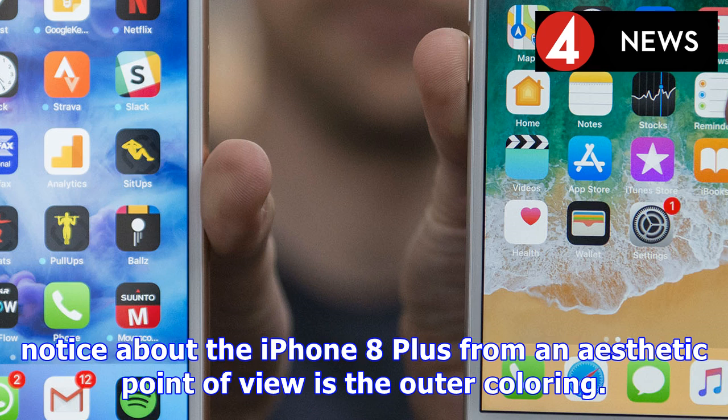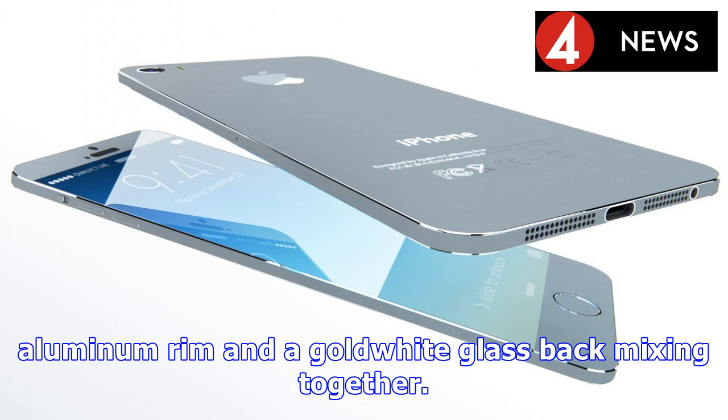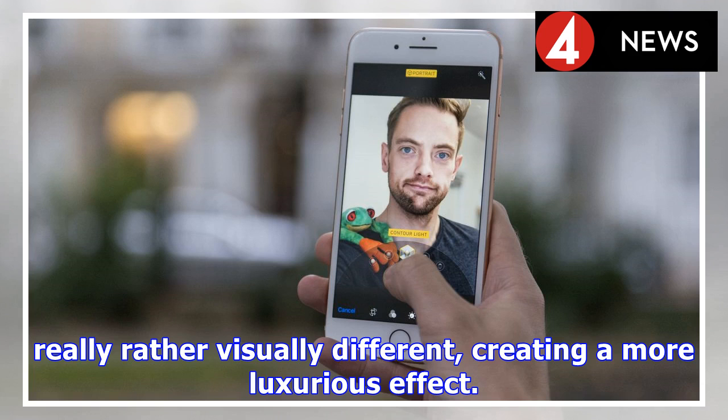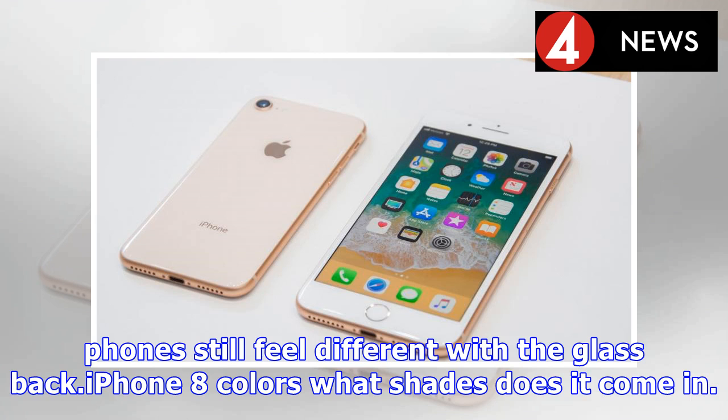Launch price for the 64GB iPhone 8 Plus is $799 / £799 / AU$1,229. The 256GB option comes in at $949 / £949 / AU$1,479. It launched on September 22, 2017.